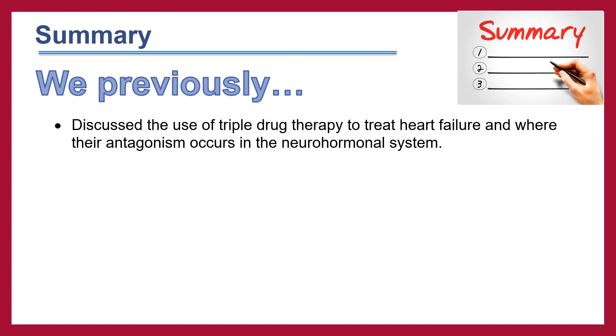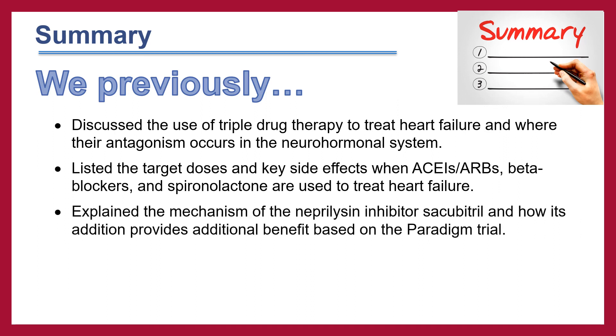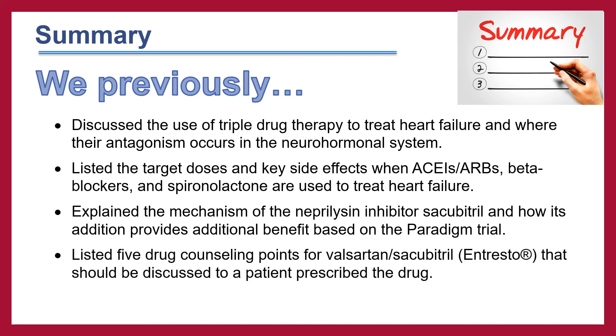To summarize, we discussed the use of triple drug therapy to treat heart failure and where their antagonism occurs in the neurohormonal system. We listed the target doses and key side effects when ACE inhibitors and ARBs, beta blockers, and spironolactone are used to treat heart failure. We explained the mechanism of the neprilysin inhibitor sacubitril and how its addition provides additional benefit based on the PARADIGM trial. And we listed five drug counseling points for valsartan-sacubitril (Entresto).